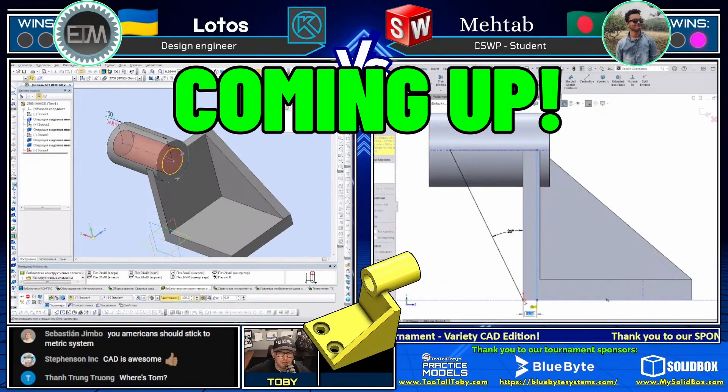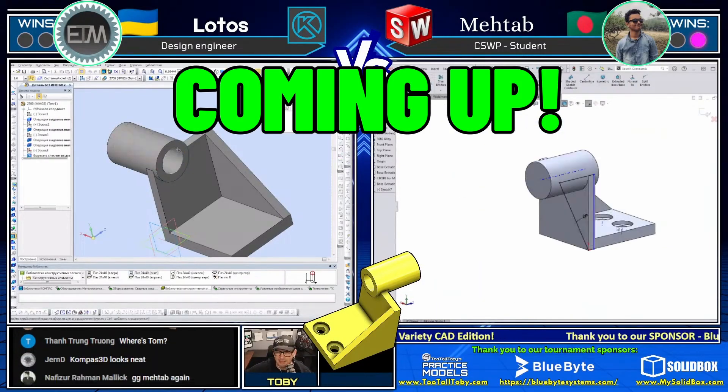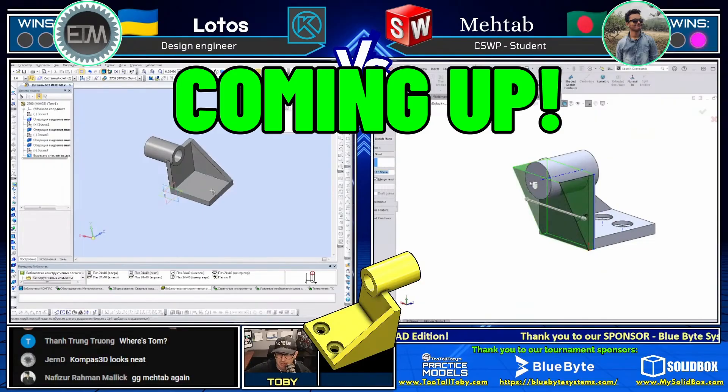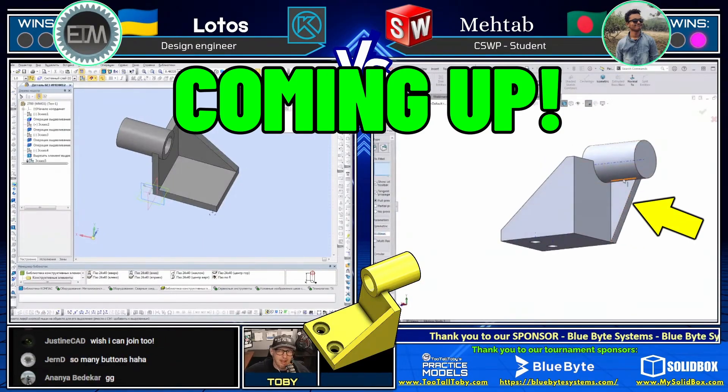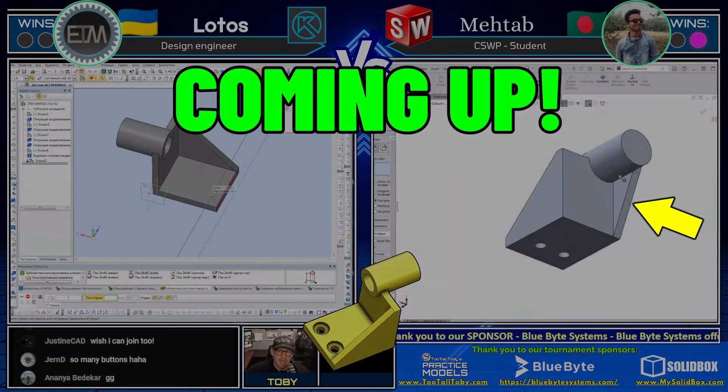I really like both of those approaches, but a huge shout out to Lotez. I think that was a really clever way to get that geometry in place. And now we see Metab on the backside of the model coming through here and creating that triangular shape. Hey, what's up everybody, and welcome to another CAD vs. CAD tournament highlight.